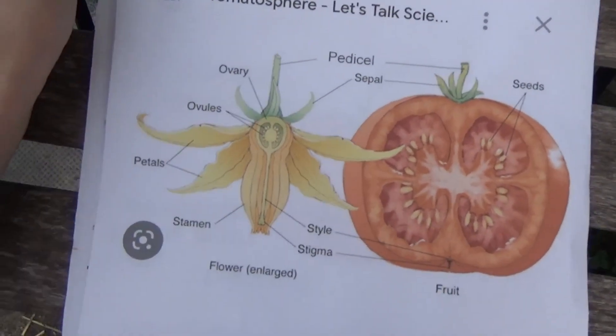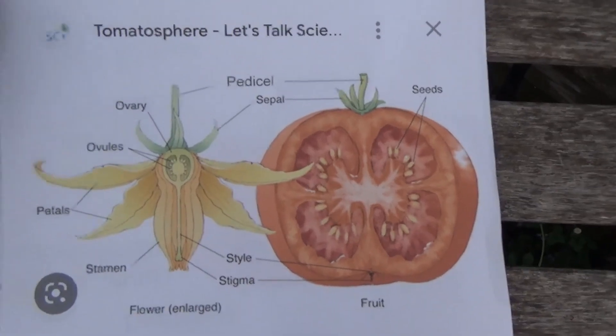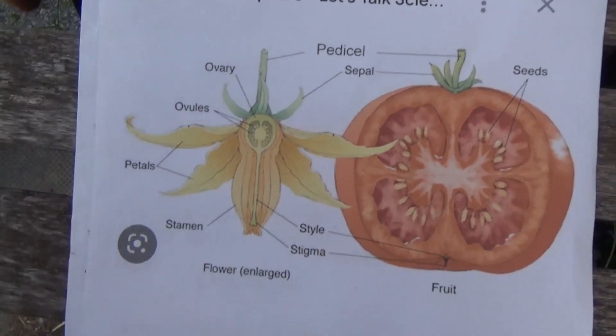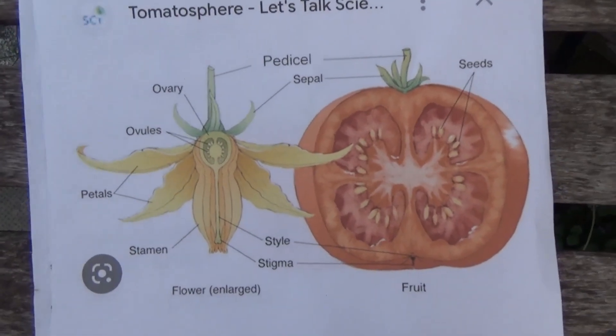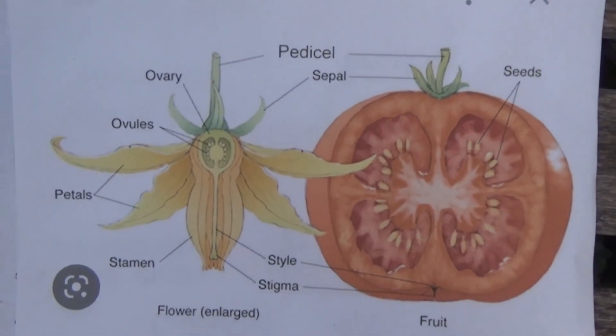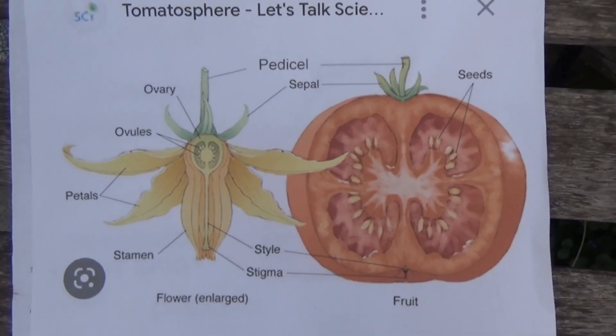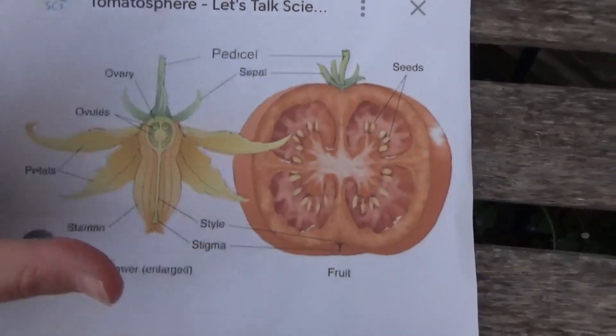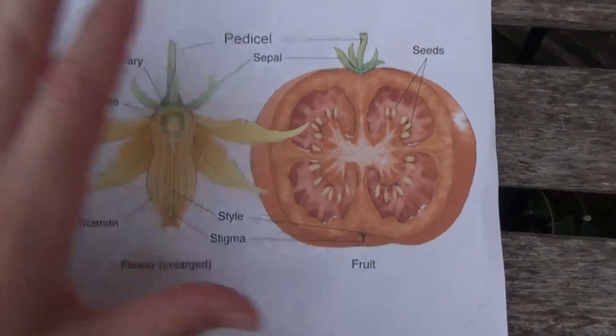The good thing about a tomato plant is you only need one — it is a self-pollinating plant. If you have a small area, a tomato plant is a great way to start gardening for the first time. Now we're going to go over the basics of a tomato plant.